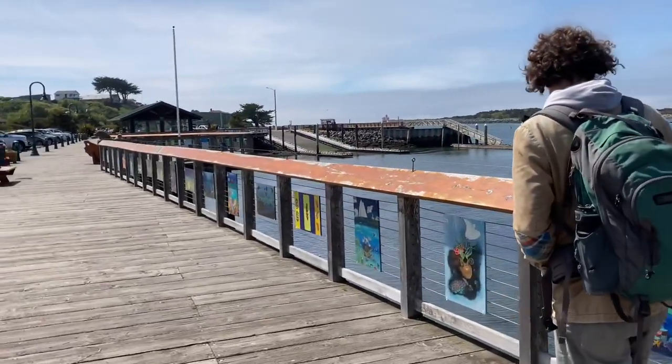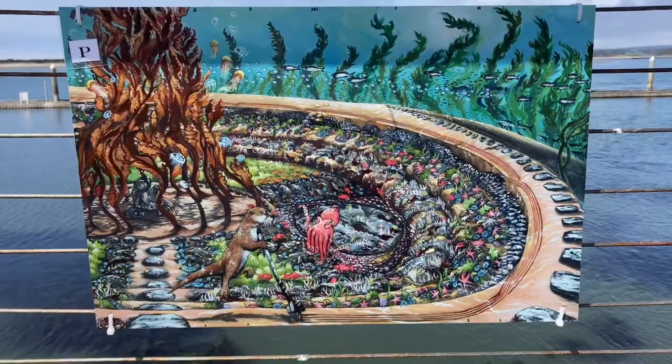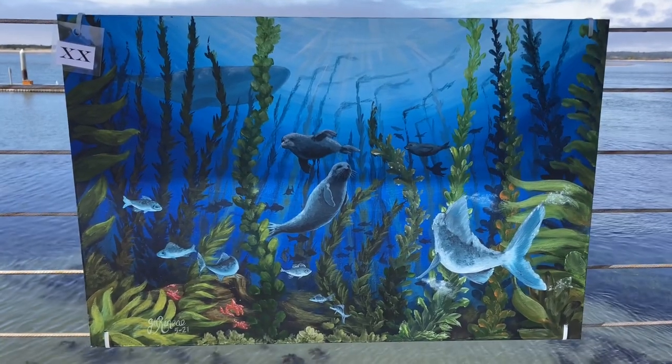These are all entries in the annual Port of Bandon Boardwalk Art Show. It's a mix of professional and amateur artists mostly from around southwestern Oregon. The theme this year was Gardens Under the Sea.